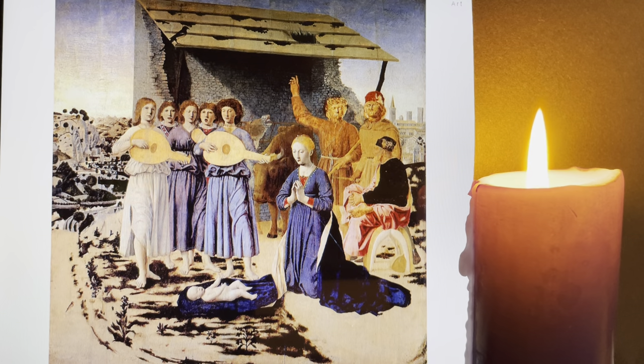This week we look at the different ways we can prepare, the different ways we can adore the Christ child, placing him at the centre of our adoration. And we'll look at the same painter as last week, Piero della Francesca, and this painting called The Nativity, which is in the National Gallery.